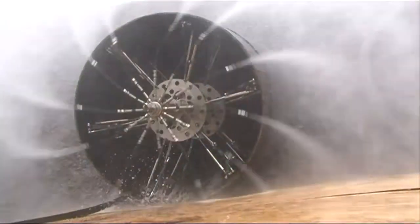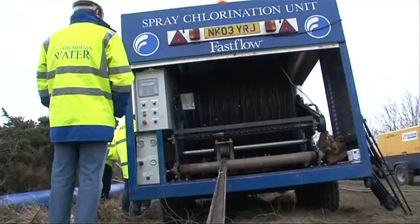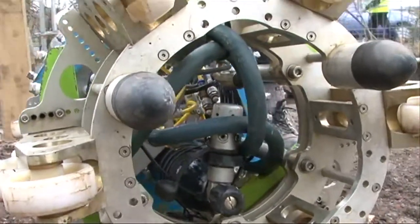We take water quality samples to ensure the standards have been achieved before restoring customer supplies. The four-year mains cleaning programme has presented its challenges, but has also given Northumbrian Water and its contractors opportunities to use innovative and award-winning technology.